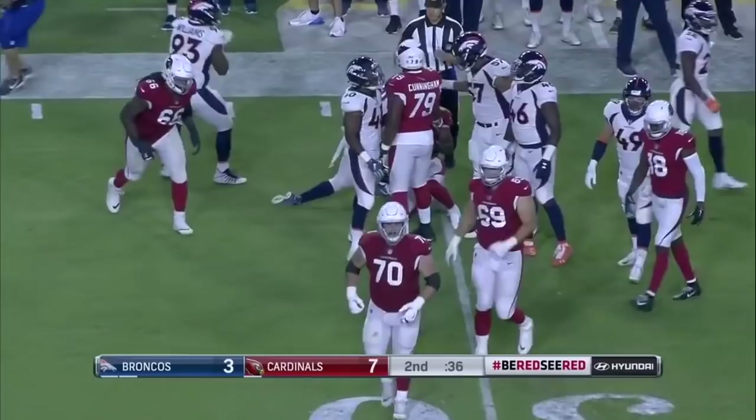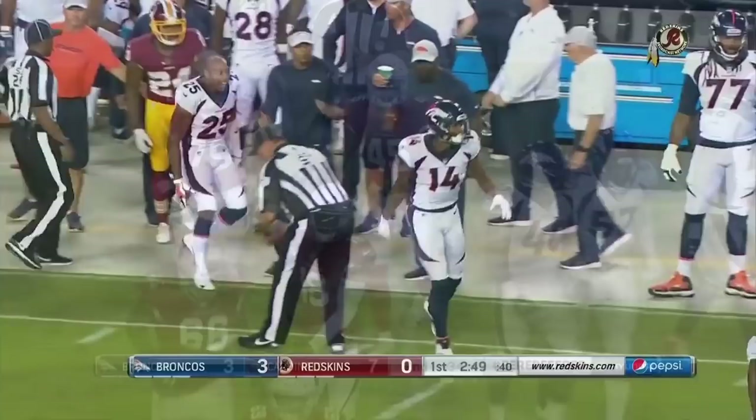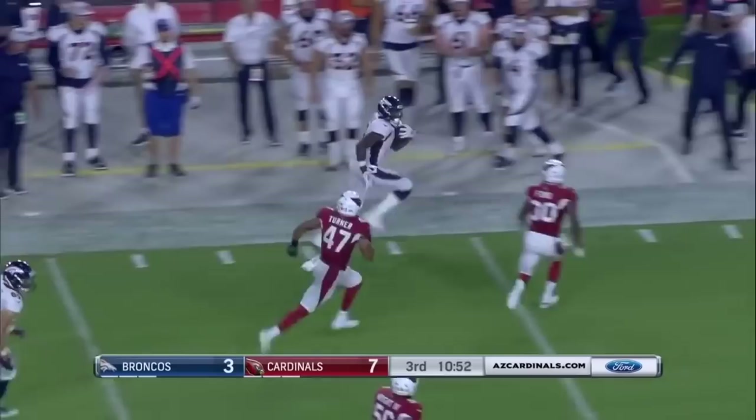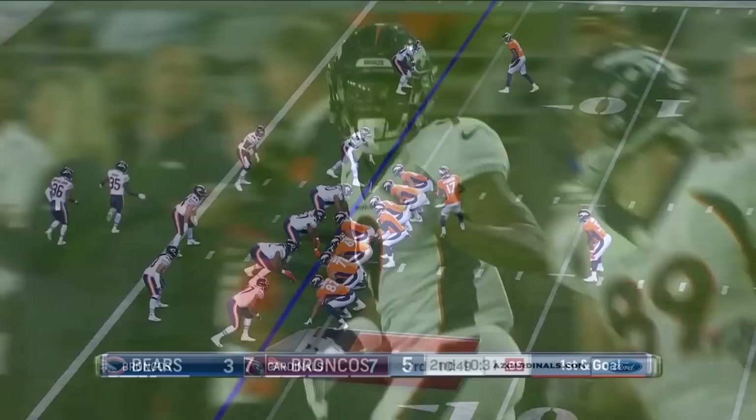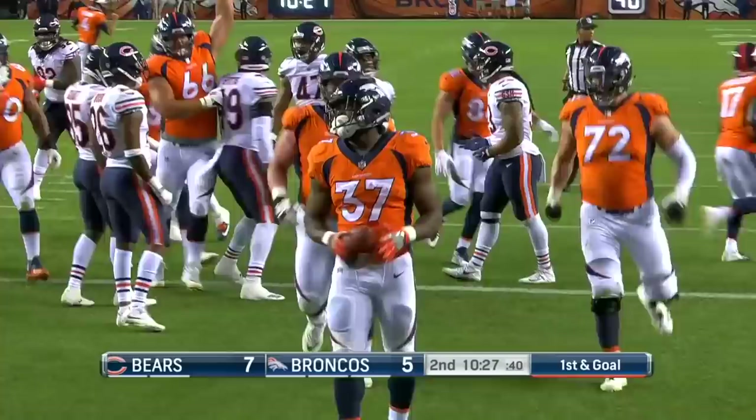Keenum on 2nd and 10 — the catch was made by Cortland Sutton. He's so much bigger than most cornerbacks. Handoff to Royce Freeman, standing up into the end zone — touchdown Broncos! Good mix of the pass and run on that scoring drive.